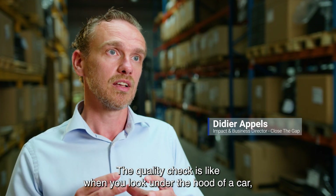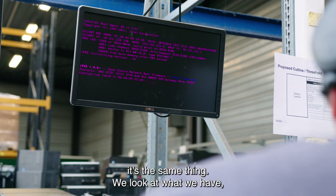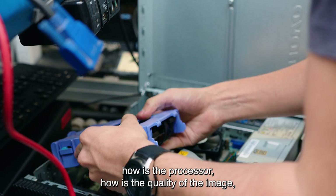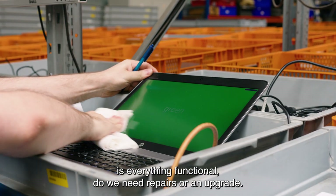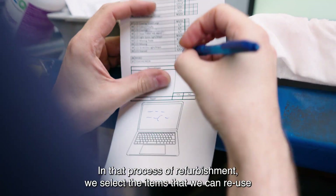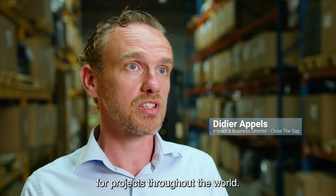After the data wipe, we do a quality check. The quality check is literally like looking at a car and checking under the hood — it's the same thing. We look at what we have: what's the processor like, what's the quality of the image like, is everything still functional, do we need to do some repairs or an upgrade? In that process of refurbishment, we select the items that we can reuse for projects throughout the world.